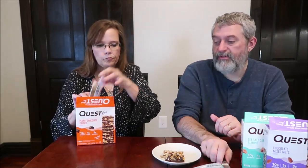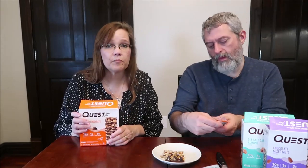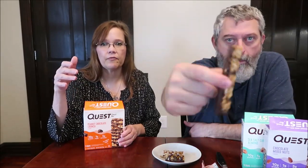The price is about the same as the Kind bar box. I think $8 is a bit expensive for what you got, but you are getting tons of nuts. I did buy them at Target — they may be more expensive there. These are completely different from anything from Quest that we've ever had.